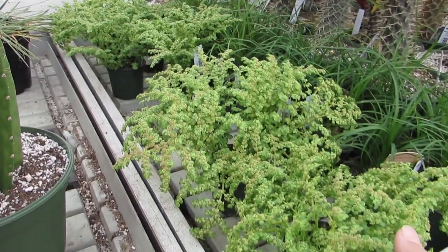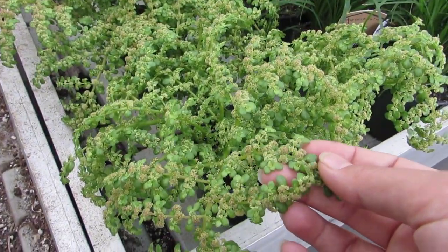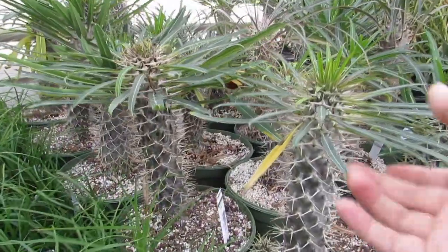Here's the artillery plant — Pilea. I think it's in bloom. Awesome. Big Madagascar palms. So pretty.